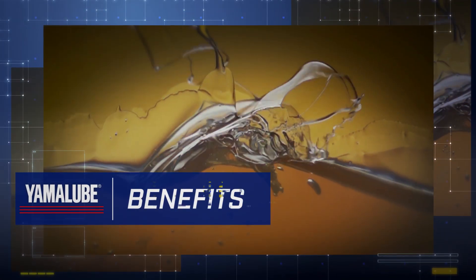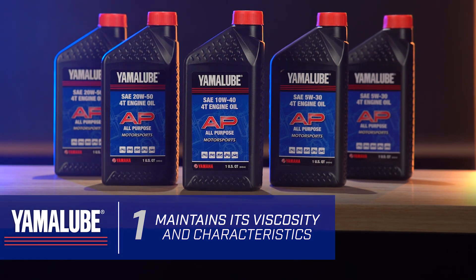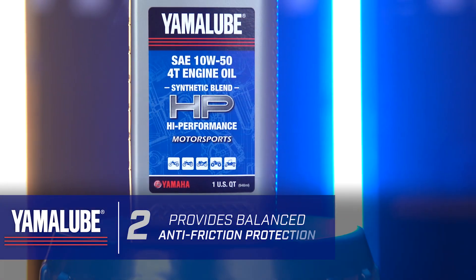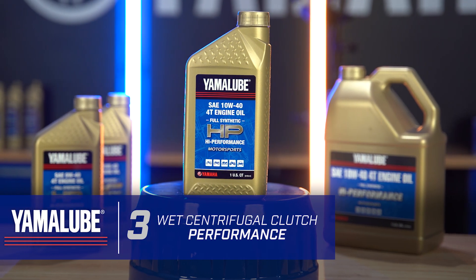So you might be thinking, why do I need Yamalube over the other guys? Well, Yamalube: one, maintains its viscosity and characteristics; two, provides balanced antifrictional protection; and three, is formulated for enhanced wet centrifugal clutch performance — regardless of the conditions.